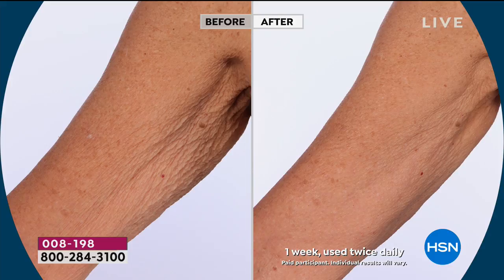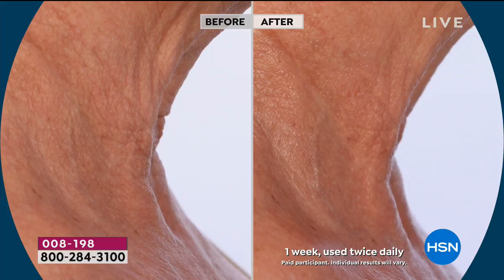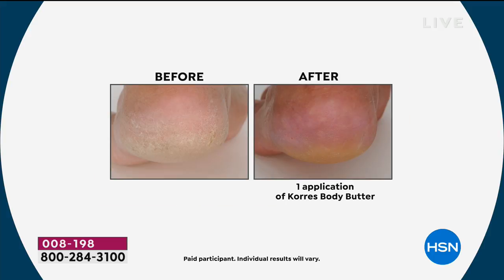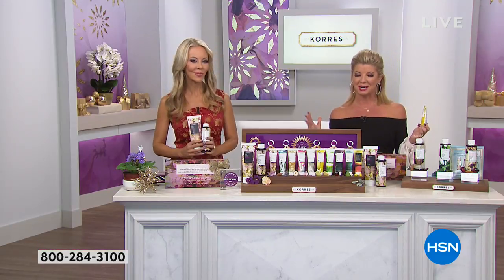Look at the after — even on the neck. You can count the number of lines in the before; you can see the sagging of the skin. Look at the after — this isn't a neck cream, this is from the body butter. We're talking neck all the way down to your toes. If you have dry skin, ashy skin, look at your feet — put the body butter on and you'll go months without having to get a pedicure. That's a promise.